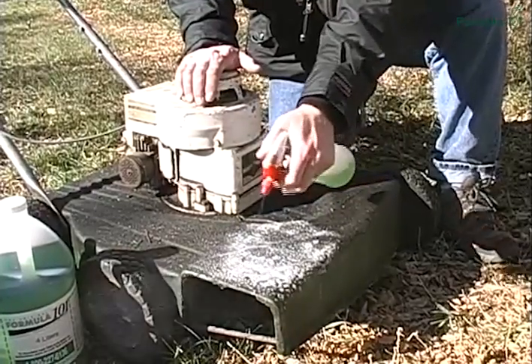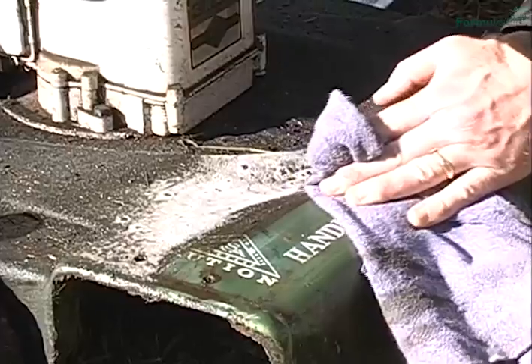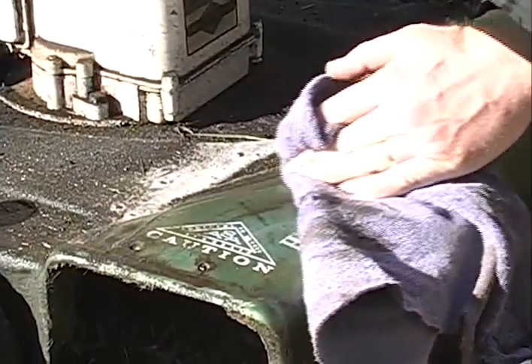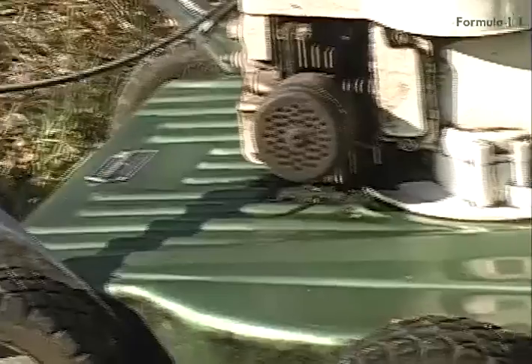Welcome to Formula 101. Here we are with my old friend, the greasy lawnmower. Formula 101 is a biodegradable degreaser like you've never seen before. Simply spray the product on and watch as the heavy grease liquefies and seems to lift right off. Unlike a solvent, Formula 101 never leaves a residue behind and will never damage an original paint. Never scrub again, even on the thickest grease.